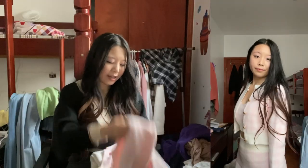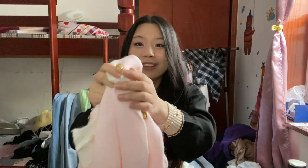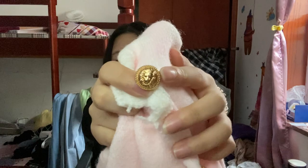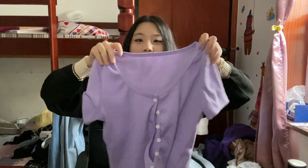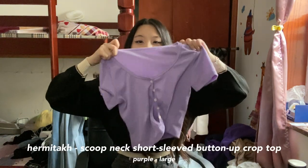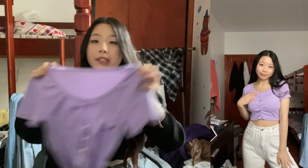Last but not least in this section, we have this cardigan — it's giving very rich girl vibes, like those girls who wear tweed sets. It has these gold lion-engraved buttons. It is really cute and it's so soft — it feels like I'm being wrapped in a blanket.